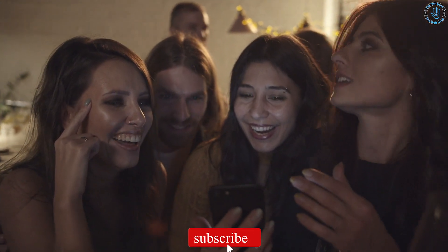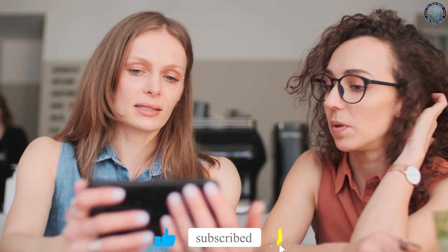Thanks for watching. Don't forget to subscribe. Let us know in the comments that you're subscribed and what you think of this video — we will reply to you personally. You can also give a thumbs up. Thanks for that.